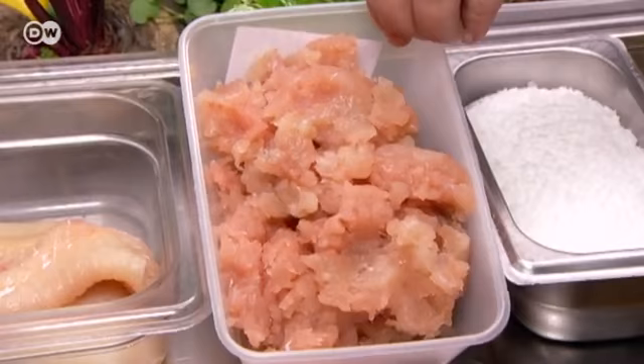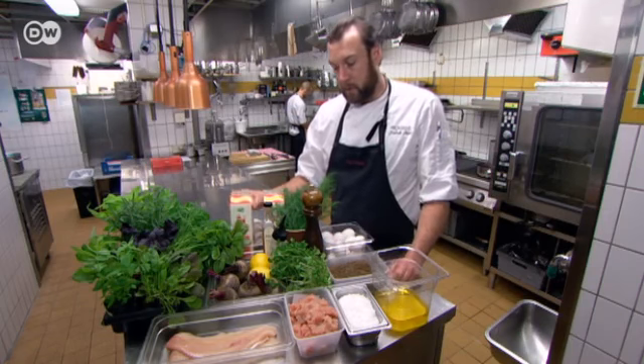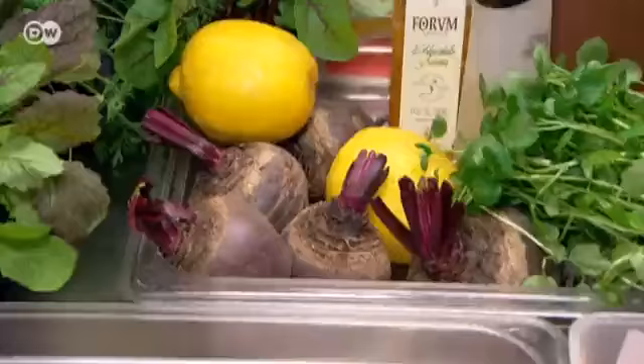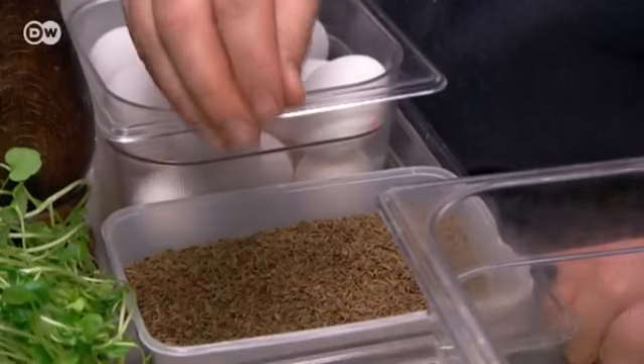Today, Fredrik is making the most of this wide variety to update a traditional Swedish dish: fresh pike dumplings with beetroot. For the dumplings, he uses ground pike, salt, a little whipped cream, and eggs.